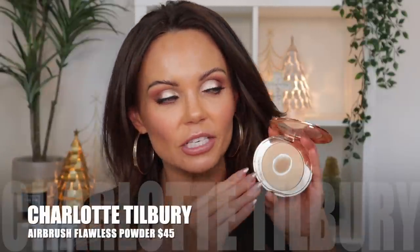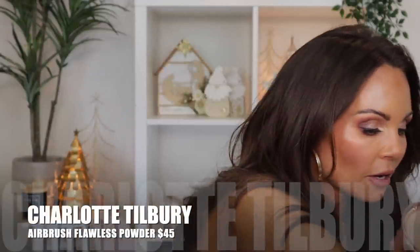You guys know I love my Charlotte Tilbury Airbrush Flawless Finishing Powder. I love to take a brush and pop it right in this area — it blurs everything out and kind of erases those wrinkles. These two are my ride-or-die powders.